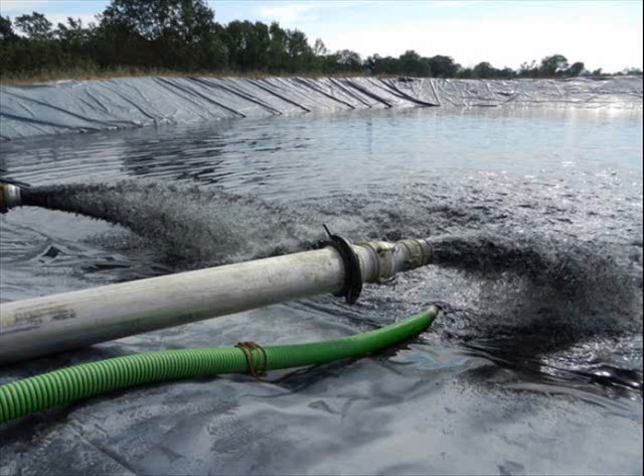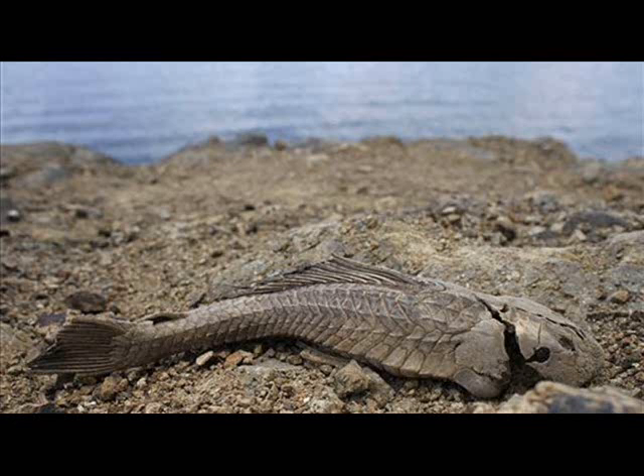Surface Water Discharge. Because surface discharge is the most common disposal option for the extracted coal bed water, the compositional characteristics of coal bed water can have a tremendous impact on the surrounding ecology. The quality of coal bed water varies considerably from well to well and basin to basin, but on average, the deeper the coal bed, the more saline the water becomes.